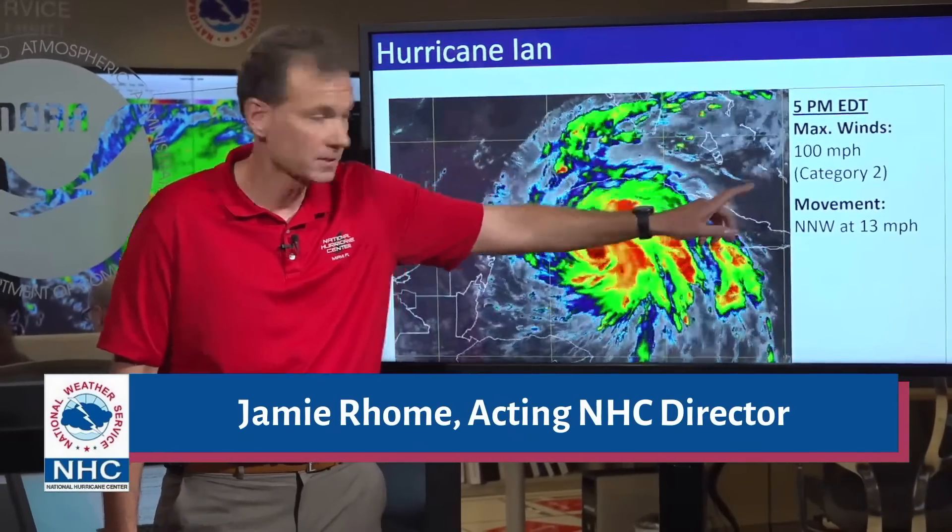Welcome back, everybody. This is an update on the 5 p.m. advisory, as there are several noteworthy changes to make you aware of. First and foremost, as of 5 p.m., the maximum sustained winds are now up to 100 miles per hour, which makes it a Category 2 hurricane on the Saffir-Simpson scale.